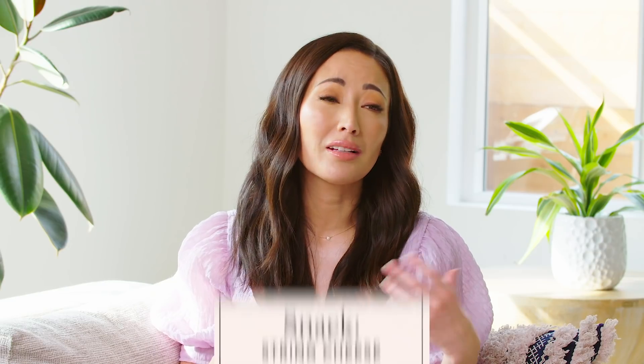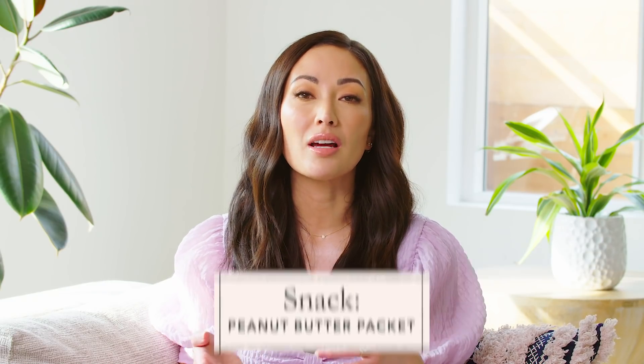After lunch, Isla gets some playtime, and then around 3 to 3:30 PM she needs another snack. This snack is usually one of her staple items, mainly to give her a little bit more fat in her diet. It can be a string cheese or another peanut butter packet, depending on what she's already had during the day. She's a bit like me where she gets hangry when she's hungry, so we like to make sure she's not getting grumpy. So we give her a little afternoon snack.